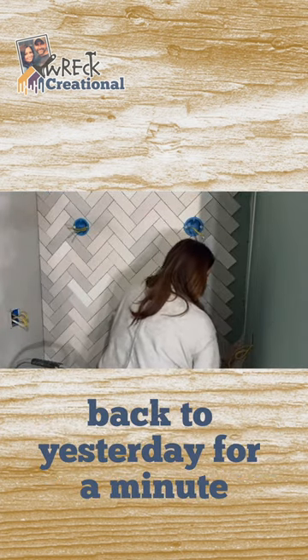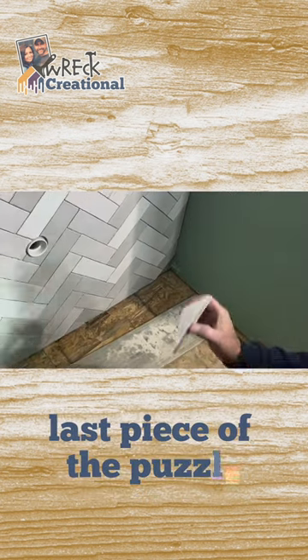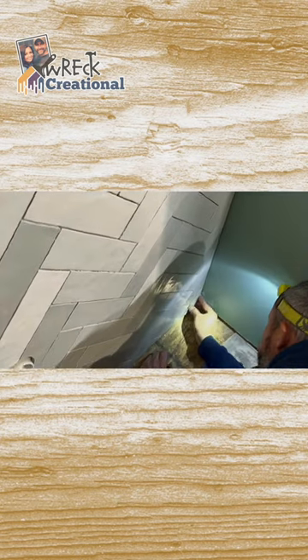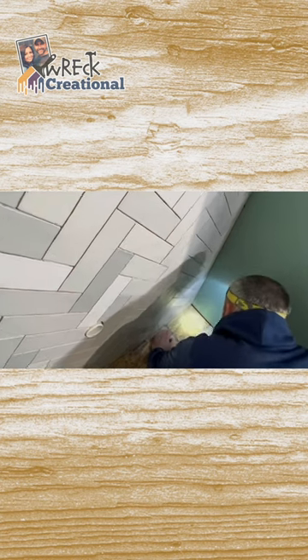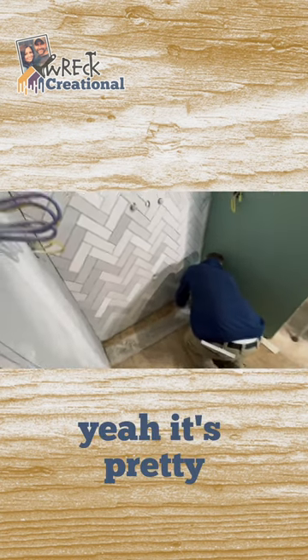Okay, hang on — hold up. Back to yesterday for a minute. We finished all the cuts around the edge of the tile wall. Last piece of the puzzle. Joy to the world! Yay, y'all. It's pretty.